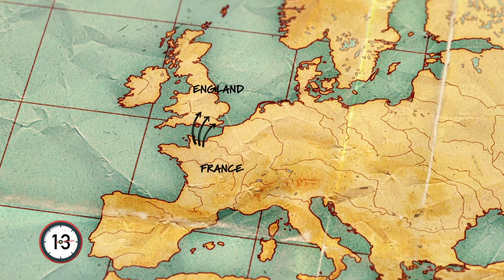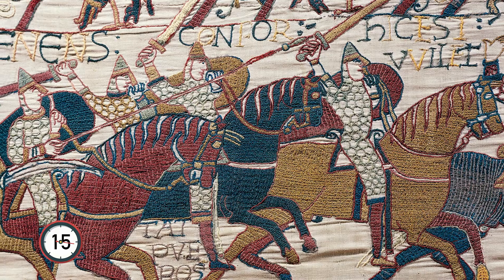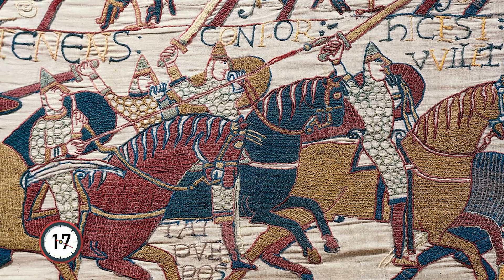During the Norman conquest of Britain in 1066 AD, many new words entered our language from France.